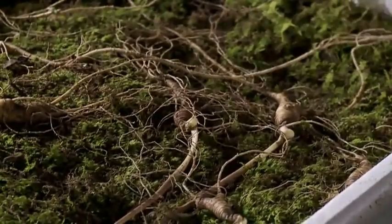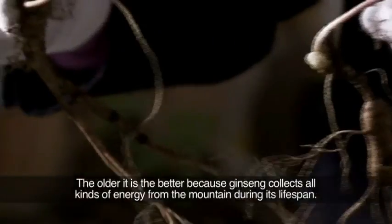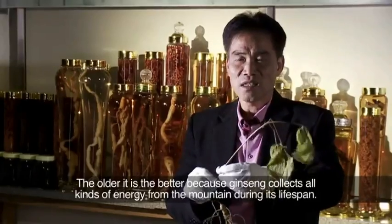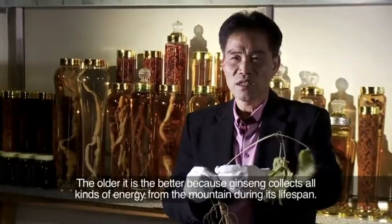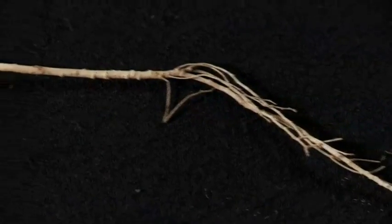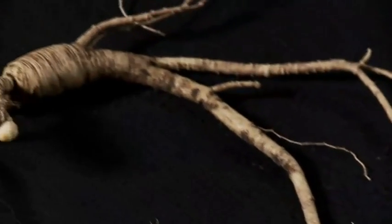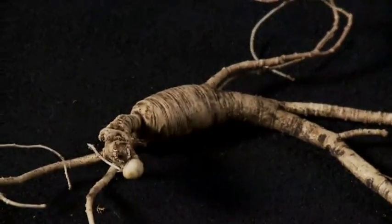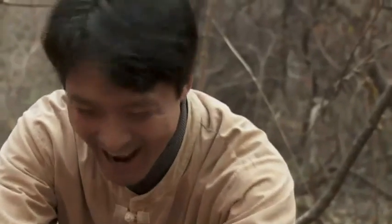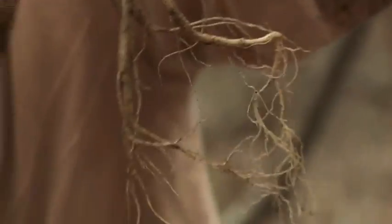So why all the hype about the old stuff? Research suggests that ginseng lowers blood sugar and enhances immune function. And according to the earliest written account of ginseng, it quiets the spirit and curbs emotion. Ginseng is priced by age, and these eight-year-old roots will sell for US$100 a pop.